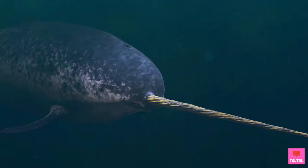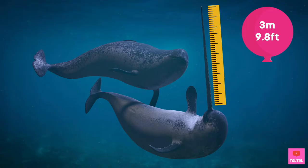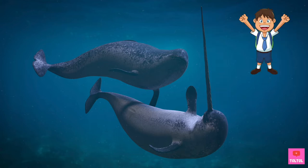But they don't really have teeth other than their tusks! The narwhal's tusk is actually a tooth. It can grow to three meters long. The tusk is mostly on males — only a few females have it!